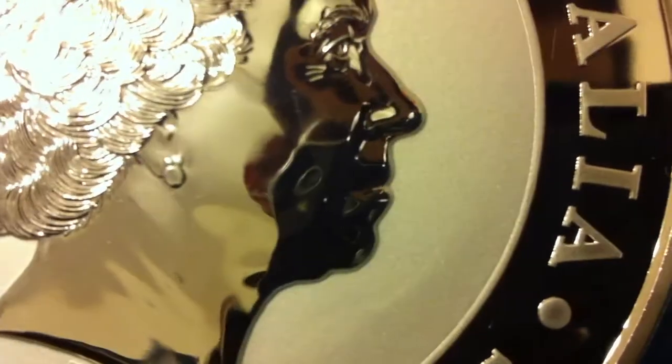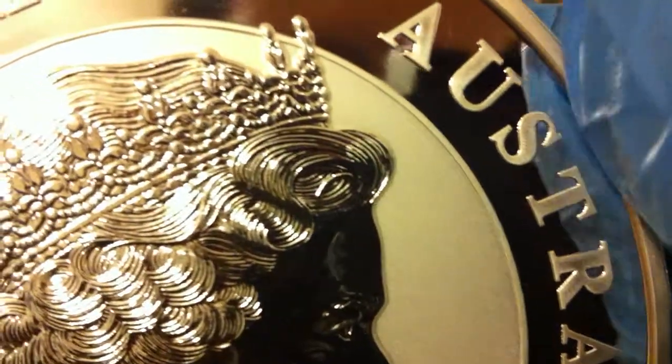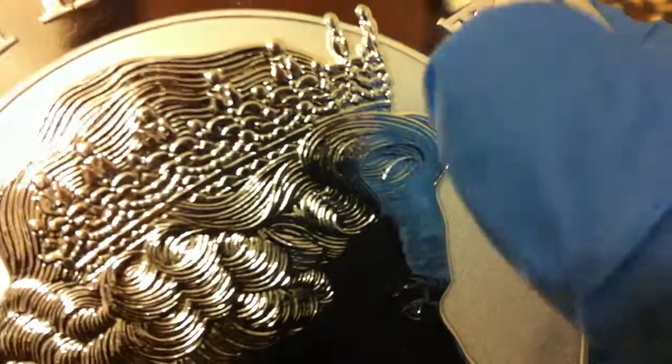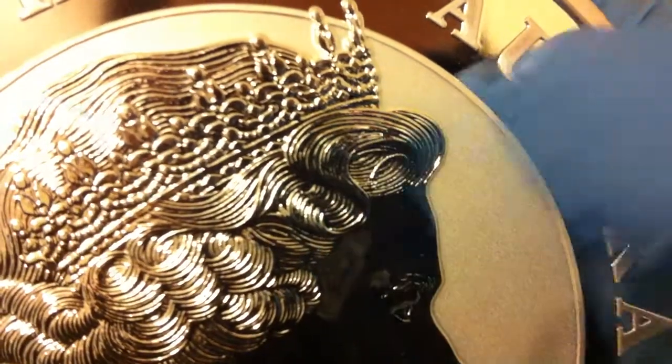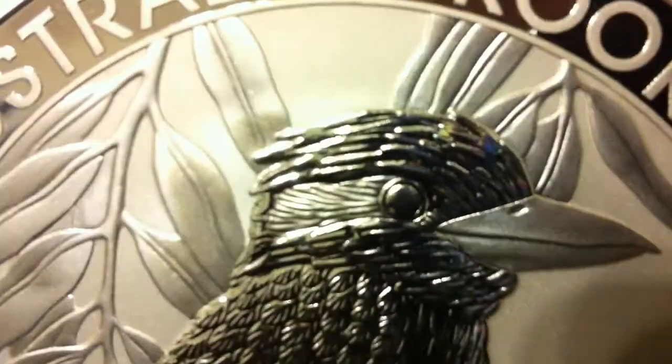You can already see just huge detail — you see the whole crown, every line of hair is done individually on this. And on the back, the Kookaburra — you can see just fine detail in each feather.